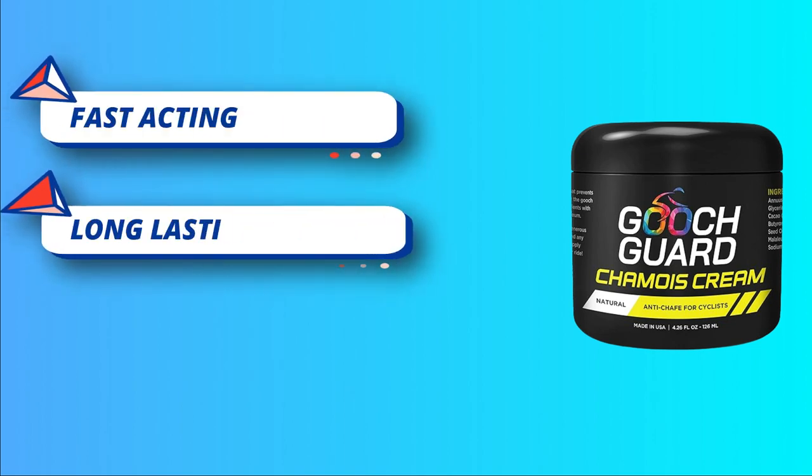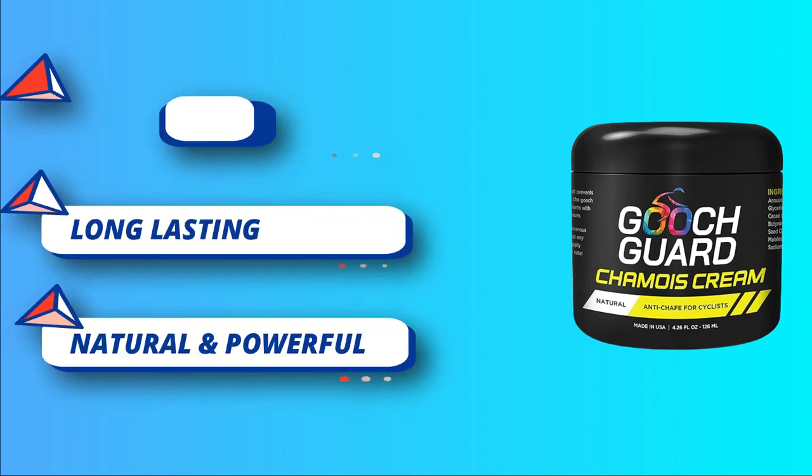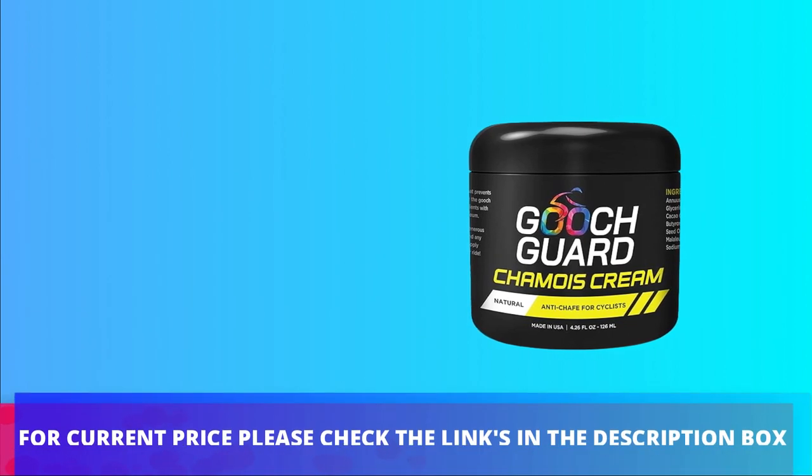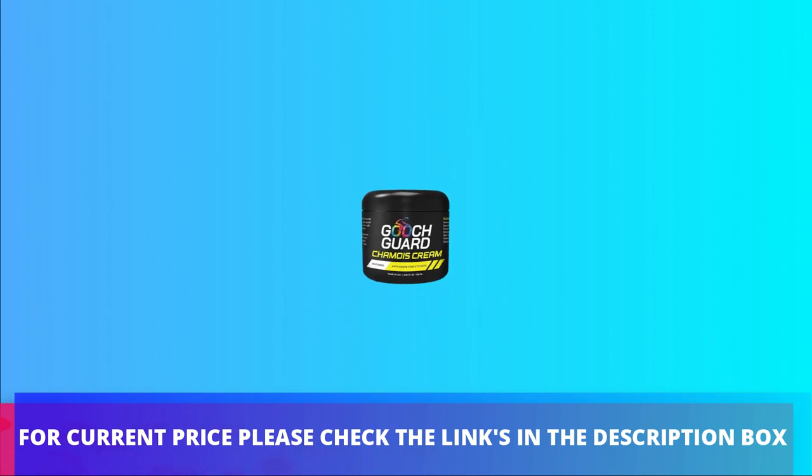Proudly manufactured in the United States. For current price, please check the links in the description box.